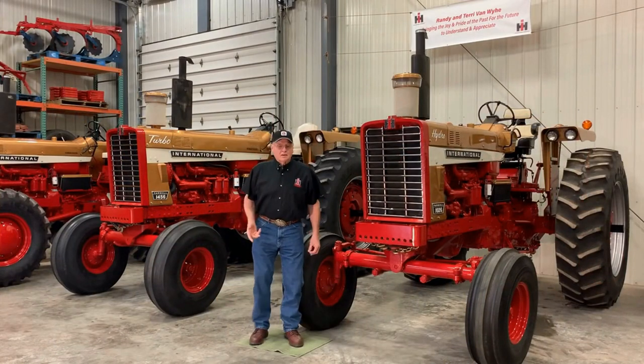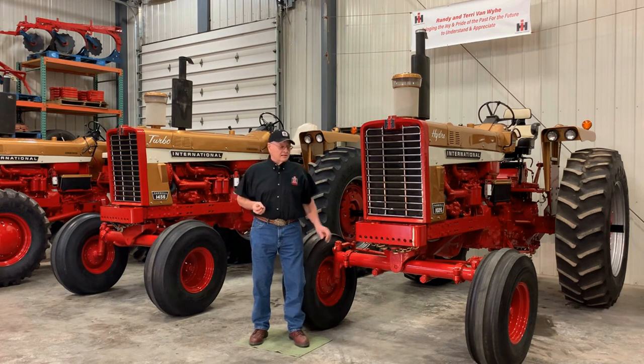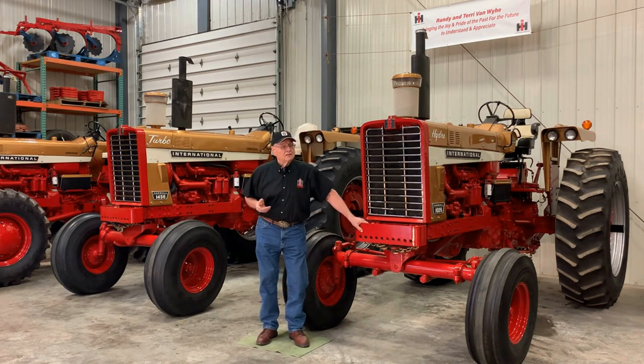The 1026 was the hydro-only large horsepower row crop tractor for IH. The 1026 had the 407 turbocharged engine, which was great for PTO work around the farm. The 1026 accounts for approximately 125 to 150 gold demonstrators.